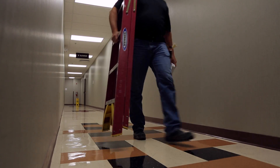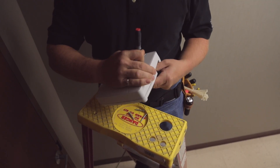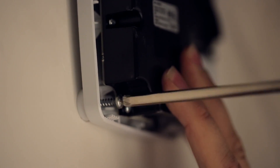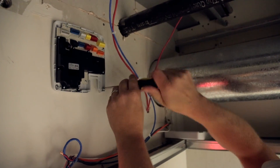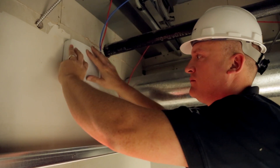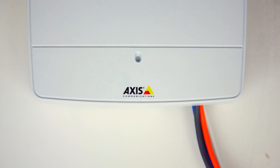Some of the features that were really attractive to me as an integrator is the fact that with this system, it's very simple for us to take it in-house in our lab and actually configure the system before we deploy it. The Axis system also allows us to reduce cabling costs — we install the controller at the door, which lessens the amount of more expensive cable we have to install.